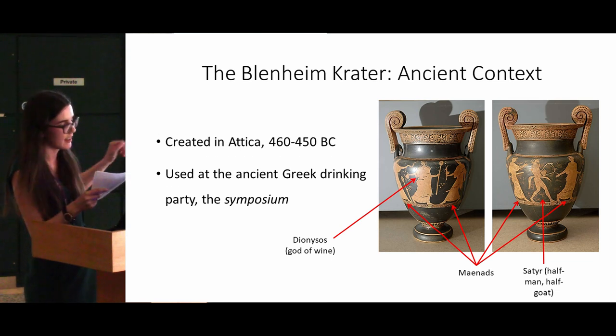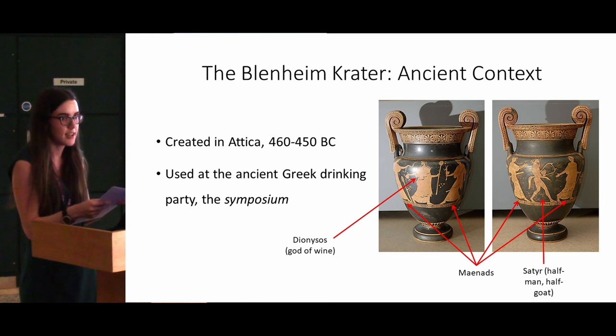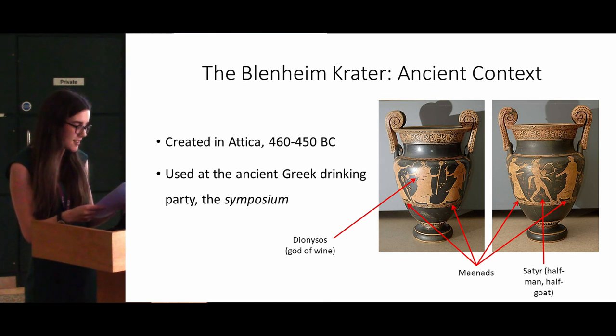The vase imagery shows one Maenad holding out a snake and another one holding the front half of a torn deer, on the image on the left. Whilst worshipping Dionysus, Maenads would take part in a frenzied dance and could perform superhuman feats of strength while possessed by the spirit of the god. This strength is epitomised by their ability to handle wild animals and snakes without harm. The torn deer is symbolic of the climax of Maenadic rituals, where Maenads would tear wild animals apart with their bare hands and eat the raw flesh as an act of communion with Dionysus.